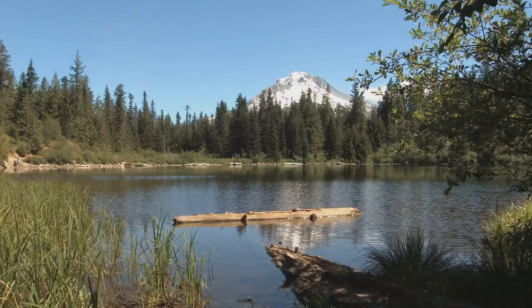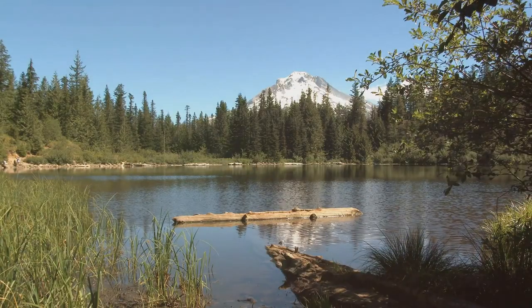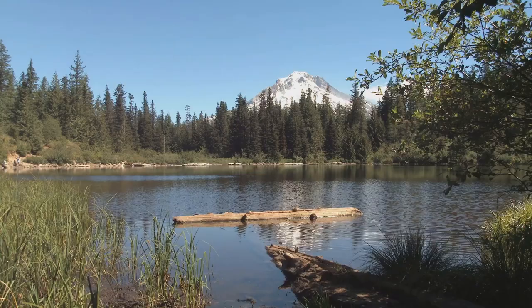Thank you for joining us on this fishing journey. Remember, the real catch is the experience itself. Good luck this year, and thanks for watching.